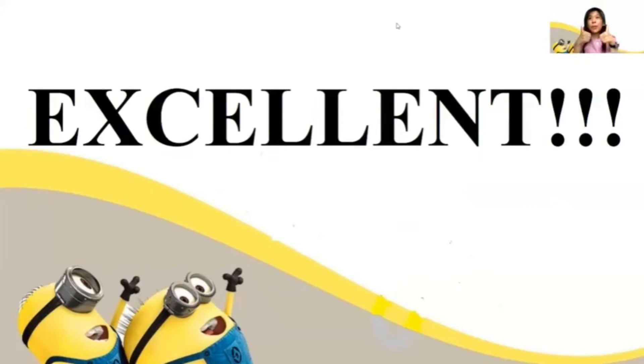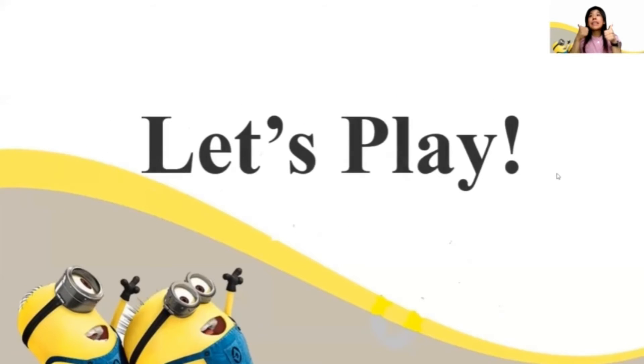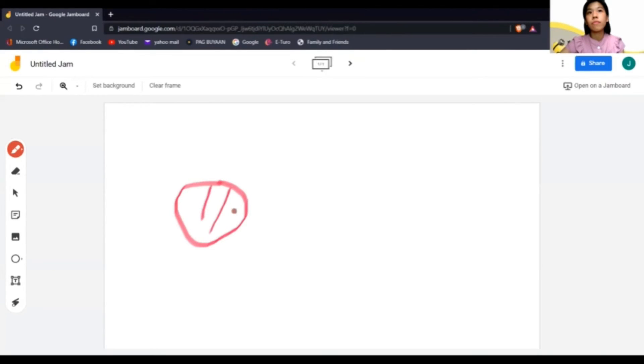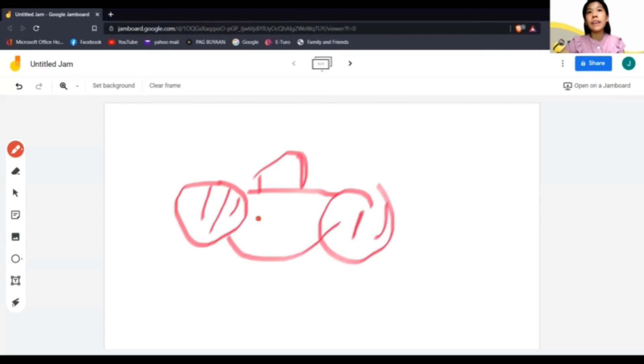Excellent. Very good, students. Okay, let's play. Are you ready? Very good. Can you guess what I am drawing? Can you tell me what is this? Correct — that is a CD player. Very good.